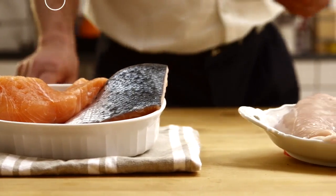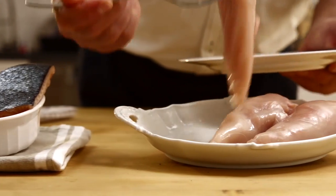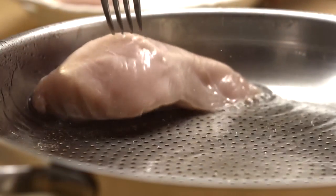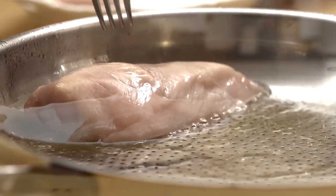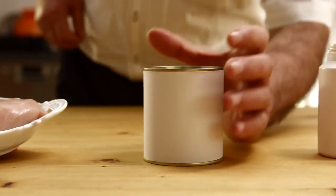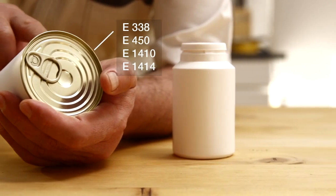The best way to keep the phosphate uptake low is to cook fresh instead of buying processed foods. But in case you do buy processed foods, avoid those that contain a lot of e-numbers on the label, as some can be a hint for hidden phosphate.